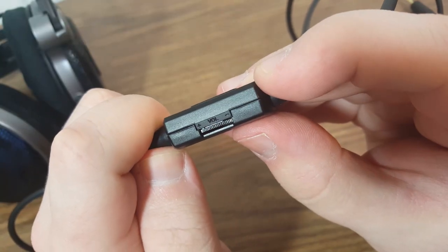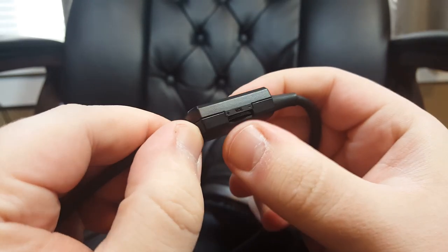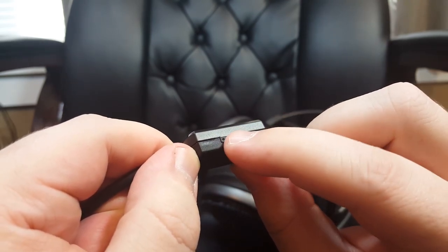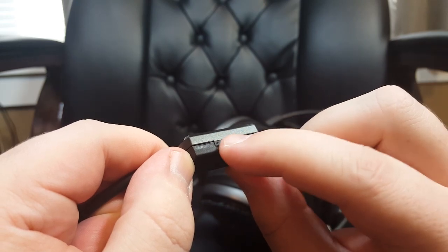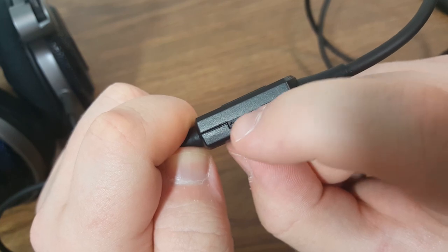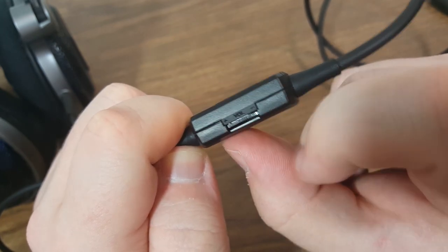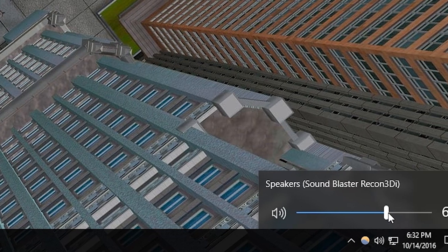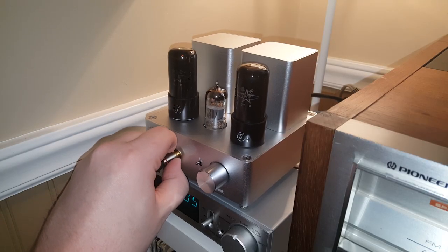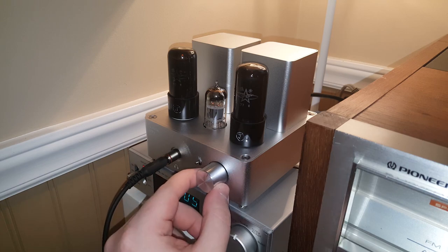And possibly even worse is the volume control knob. It's highly unresponsive for like 90% of its turning radius, and then at the end it blows out the sound — nothing, nothing, nothing, nothing, holy crap! You have basically zero fine-tuning ability for the volume using this control box, so I just ended up leaving it turned most of the way up and adjusting the volume externally, either through software or through hardware, like a vacuum tube headphone amplifier I sometimes use because it has a volume knob that isn't a pile of garbage.